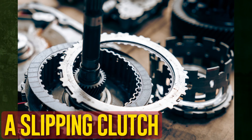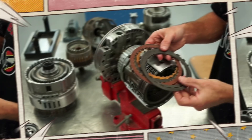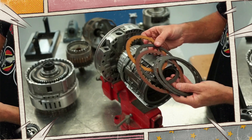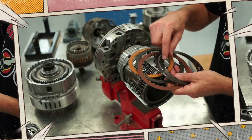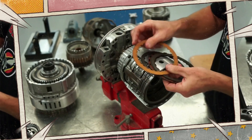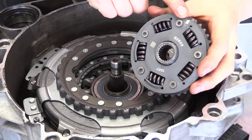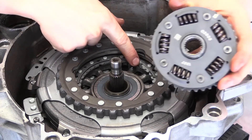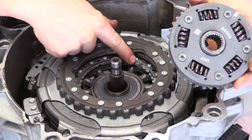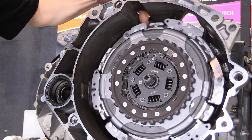A slipping clutch is also a cause. Contrary to popular belief, clutches are not exclusively found in manual vehicles — they are used in even the most recent automatic gearboxes. Many contemporary gearboxes are essentially manual gearboxes operated by a robot, frequently found in European vehicles like BMWs and Volkswagens. These are often referred to as direct shift gearboxes, or DSGs.